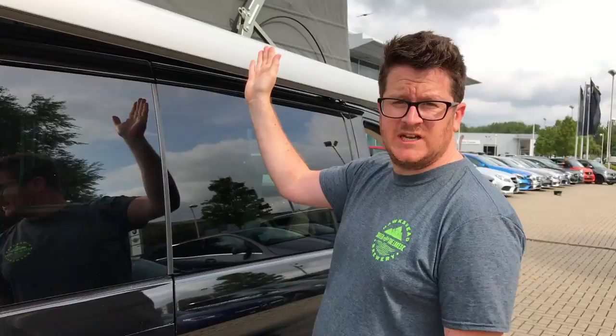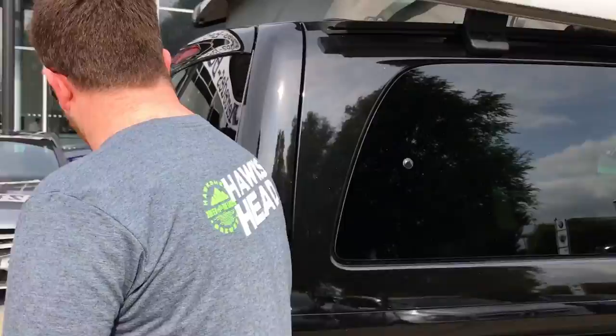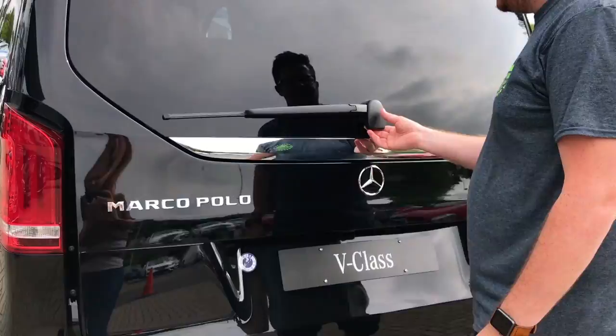It's an electrically operated roof, similar to the Ocean. Working our way round, you've got a powered tailgate which is very nice — it's almost silent, which is really smart.